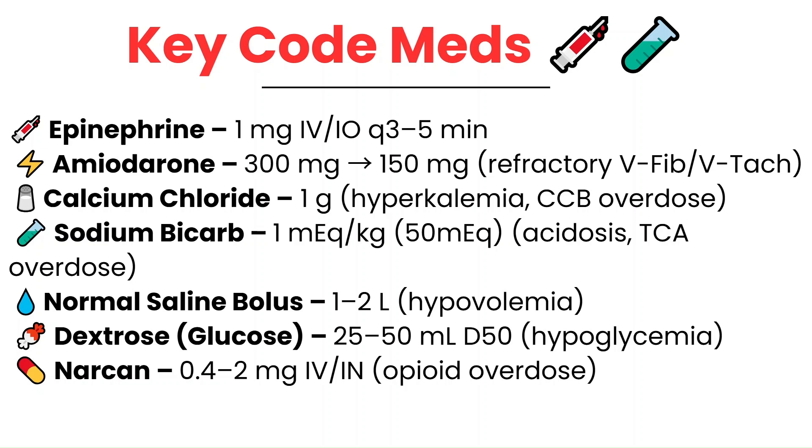Magnesium — two grams — is used for torsades de pointes. You're not expected to memorize doses perfectly, but knowing the basics of why and when these medications are used will help you stay sharp during a code.